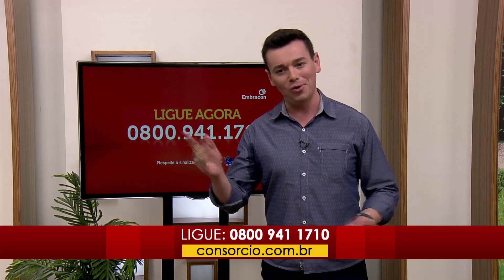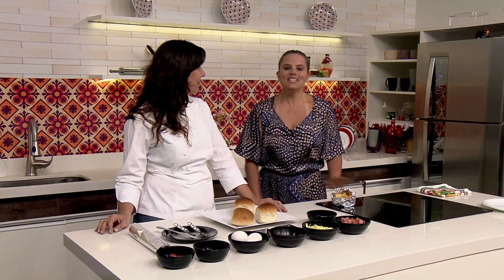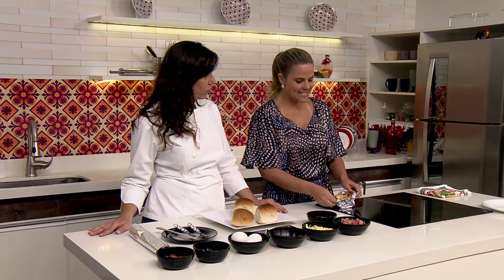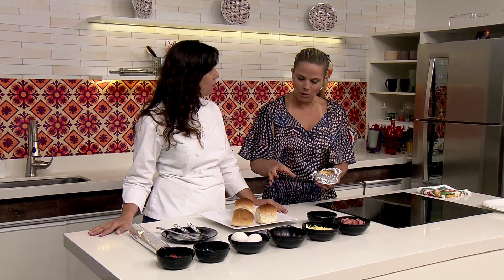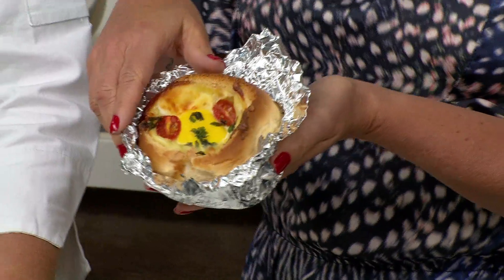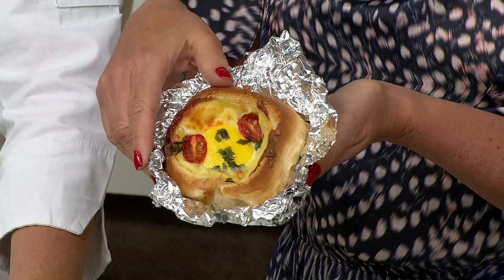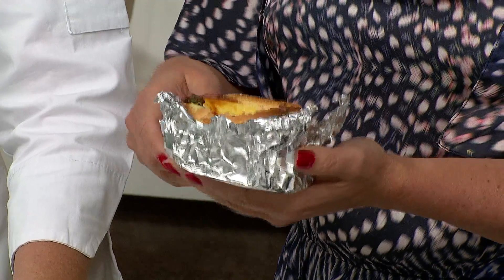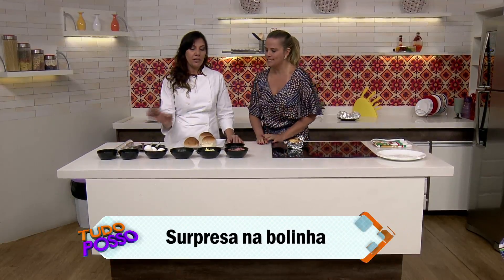A gente volta agora para a nossa culinária. Vamos fazer a surpresa na bolinha. No fundo é um pão de hambúrguer e a gente vai colocar um recheio aqui dentro. Olha como fica — tá vendo o ovo aqui, que bacana? Tomatinho. Vamos aos ingredientes então, a gente já viu como fica, vamos fazer.